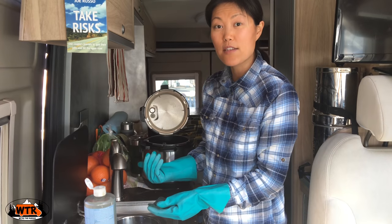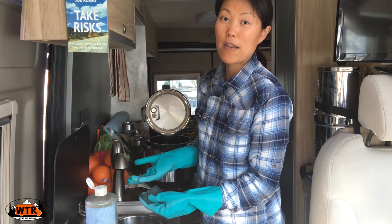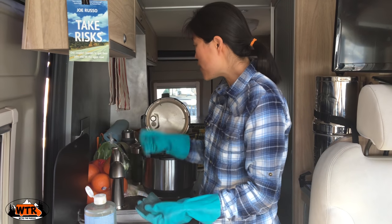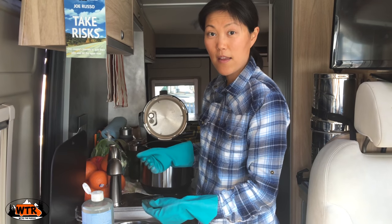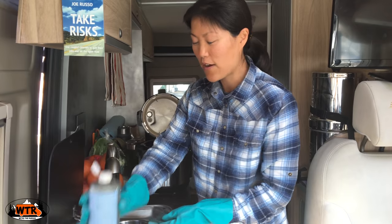Now that we don't use the gas stove anymore, it's extra counter space, which I've really appreciated. Before, you would have to move everything off the stove to make your coffee, but now you can make your coffee anywhere — you just have to have a place to plug in your kettle.